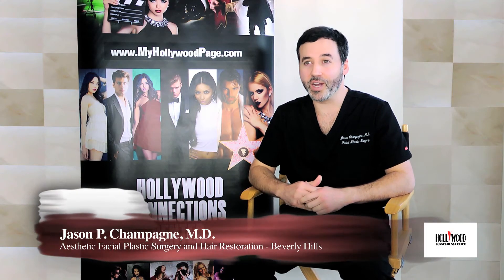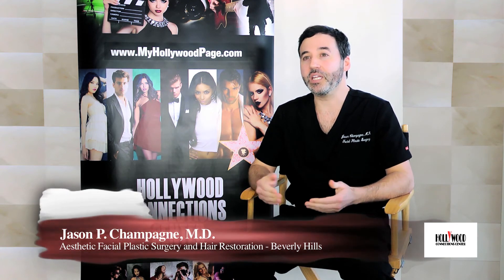Eyebrow hair transplantation is one of the most popular procedures I'm doing currently. Patients are coming in wanting those Hollywood A-list eyebrows — the celebrities who have full, thick eyebrows that are a little unkempt, not so maintained. That's all the rage currently. With the technology we have, we can place individual hairs to design whatever shape — high arch, low arch, straight across, any shape you'd like — individualized to your facial features, giving you the fullness and thickness that you're looking for.